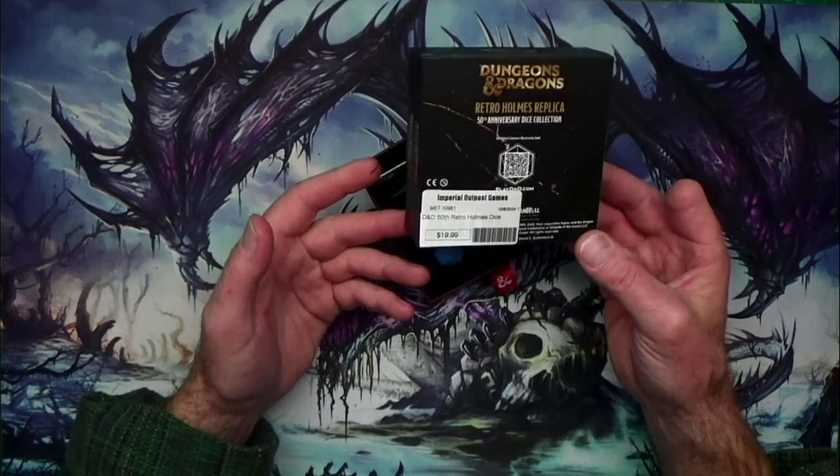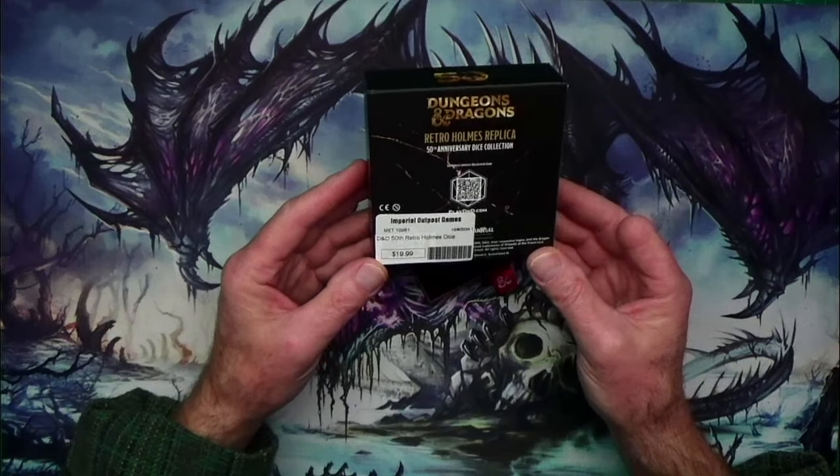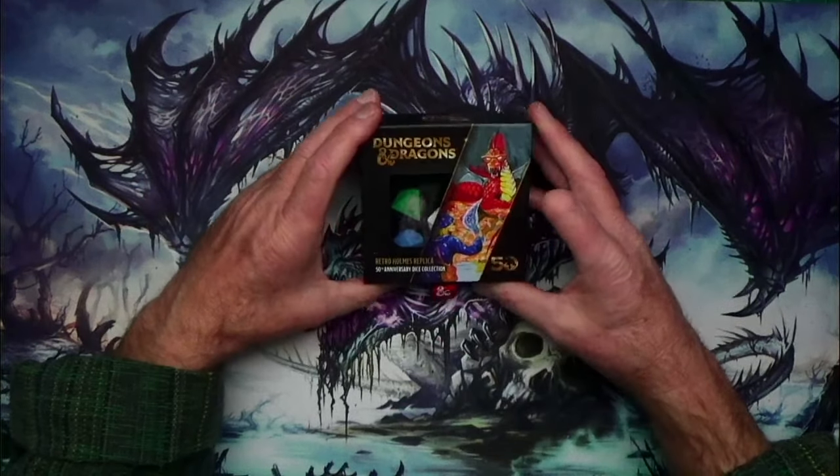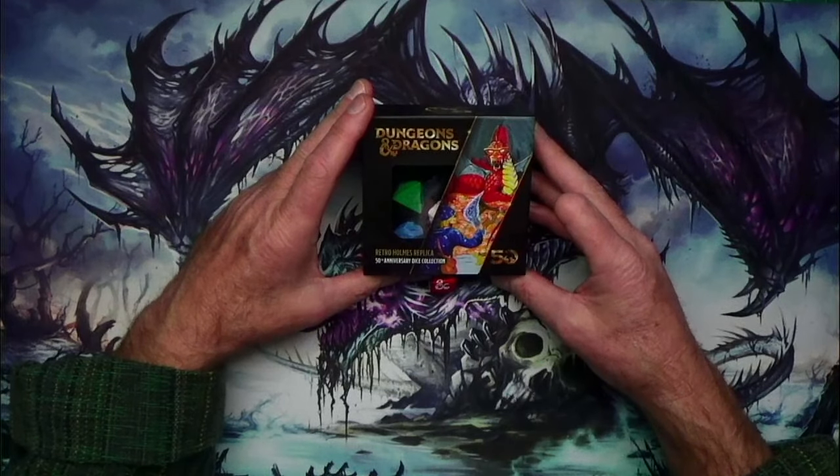It was $19.99 at my local game store, Imperial Outpost Gaming, and it's just a cool little gift to give the gamer in your life.